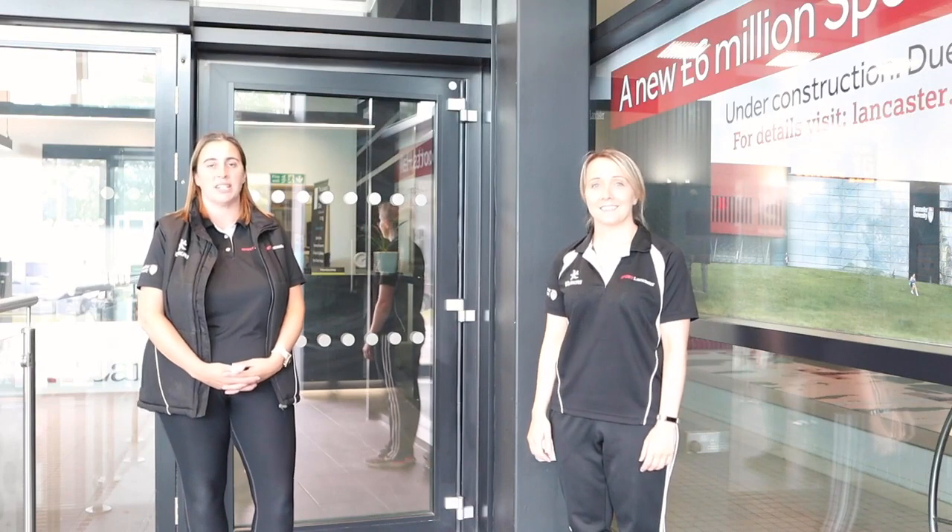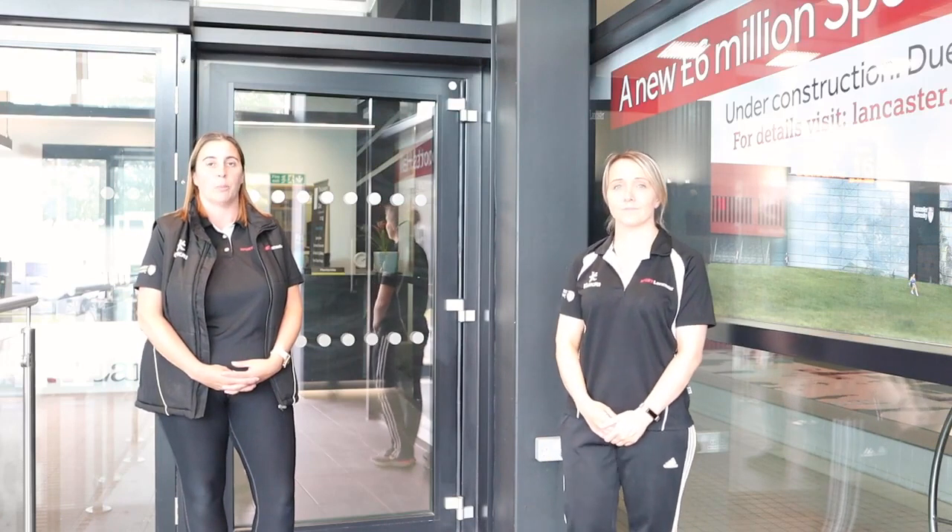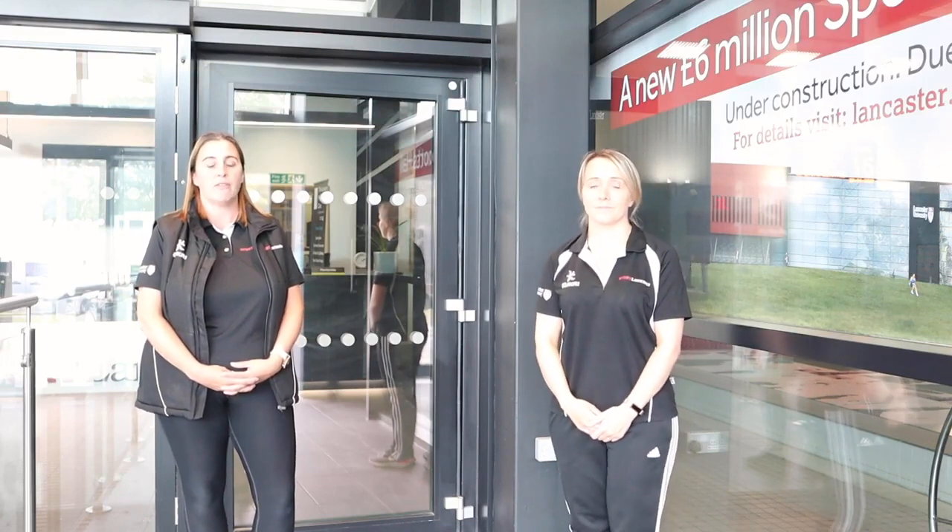Here at the Sports Centre you can use facilities on a pay-as-you-go basis or you can join as a member. As a student you are entitled to a discounted rate on our membership structure which is bronze, silver, gold or platinum. To find out further information on our memberships please visit the Sports Centre website.